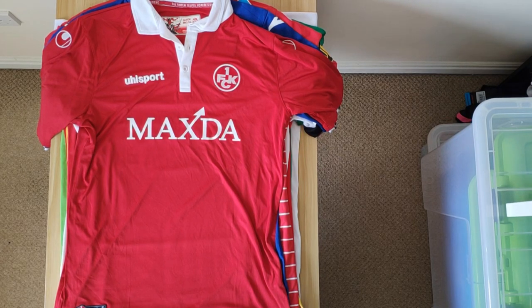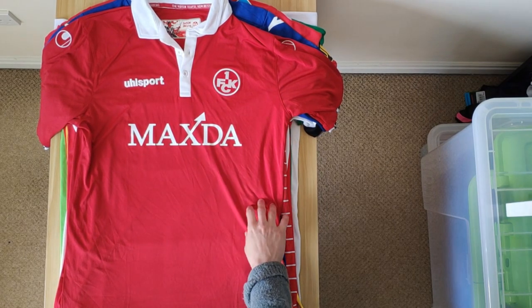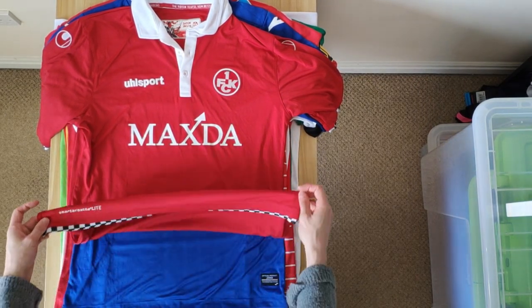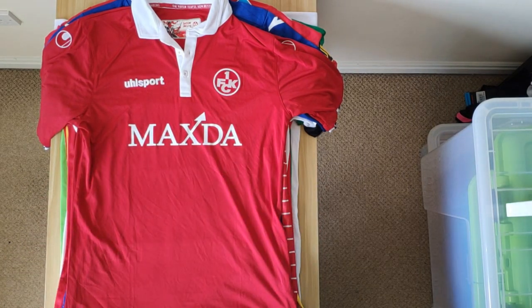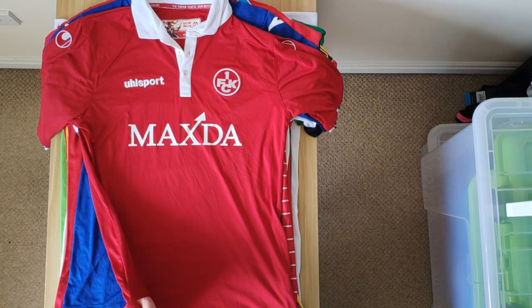Now we have one of my favourite shirts — this Kaiserslautern shirt, home shirt from 15-16. I just love how this looks, particularly the checkered design which runs around the bottom and around the sleeves. I think that's really cool. I don't have many Uhlsport shirts, so it'll be interesting to see what else they could offer. But that's really nice.